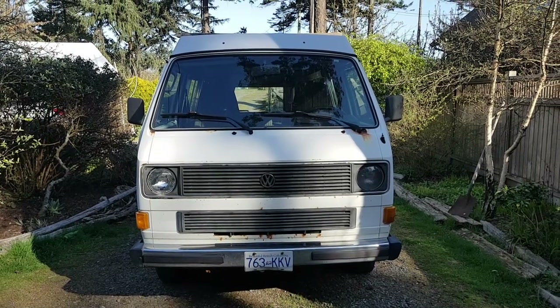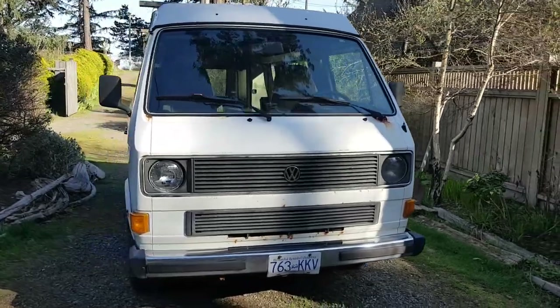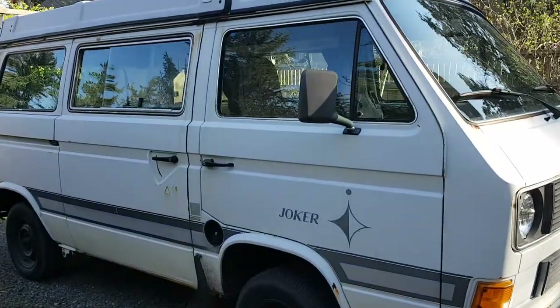This is my 1984 Westphalia for sale. It's got about 245,000 kilometers on it and we're going to start with the exterior.